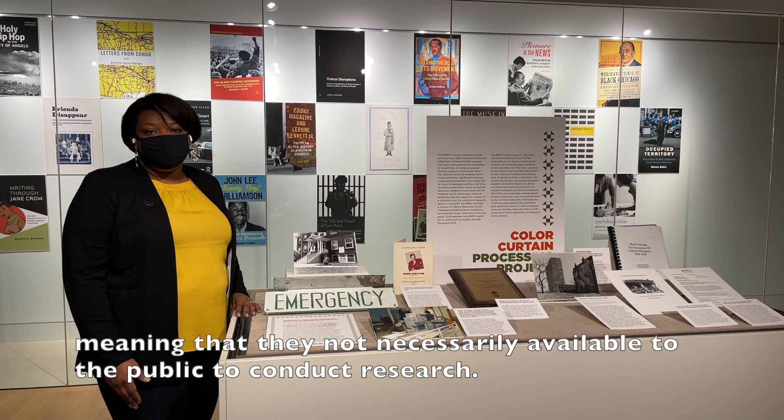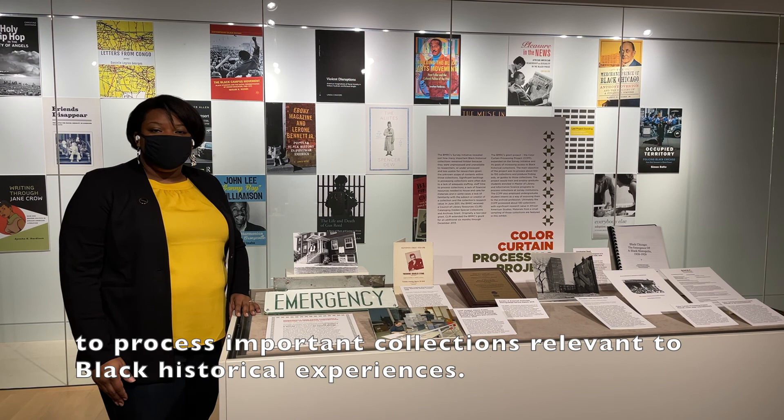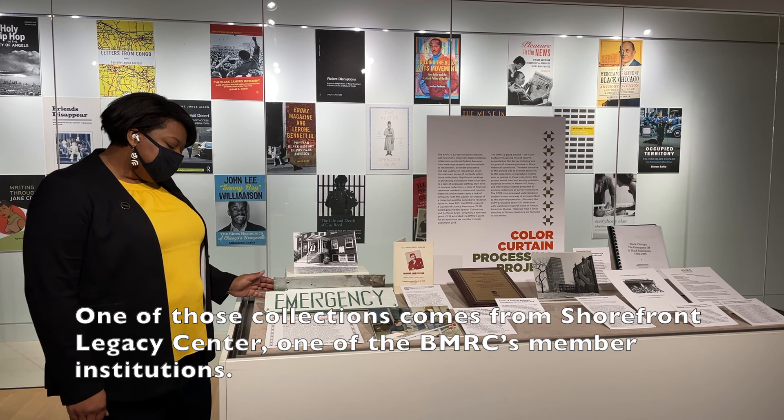So from 2011 to 2013, we embarked on what's called the Color Curtain Processing Project to process important collections relevant to Black historical experiences. One of those collections comes from Shorefront Legacy Center, one of the BMRC's member institutions.